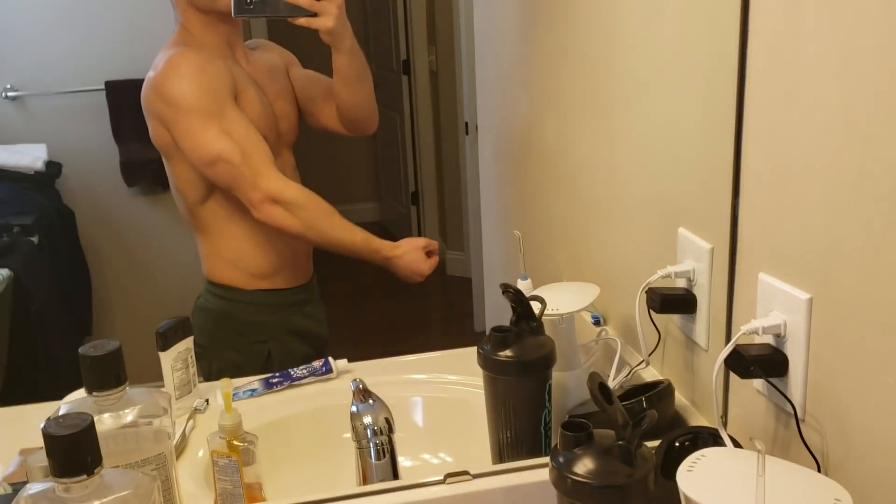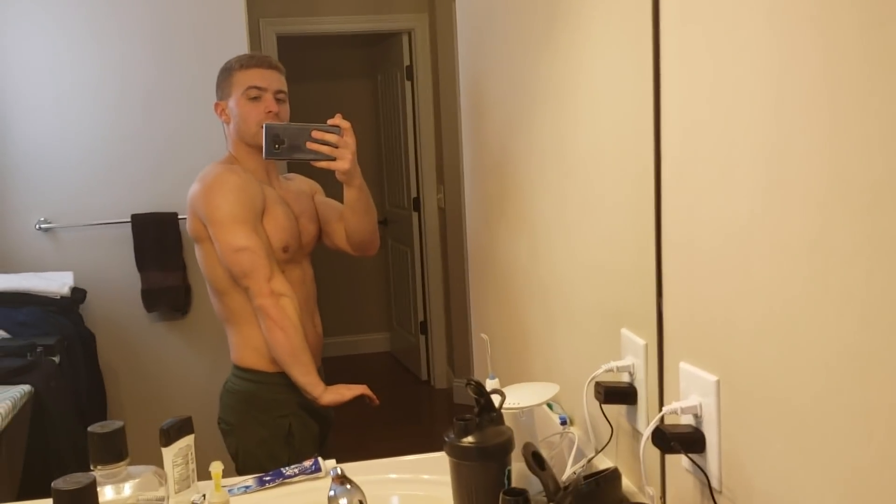Alright guys, current physique check — the cut is starting to come in. I'm full; I drank a lot of liquids, had a tea and a protein shake, but at 154 I'm leaning out pretty well right now.